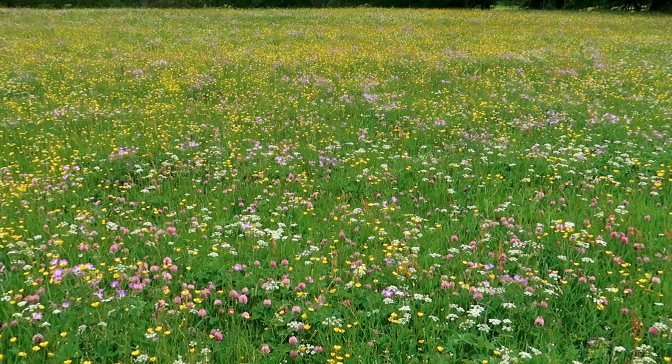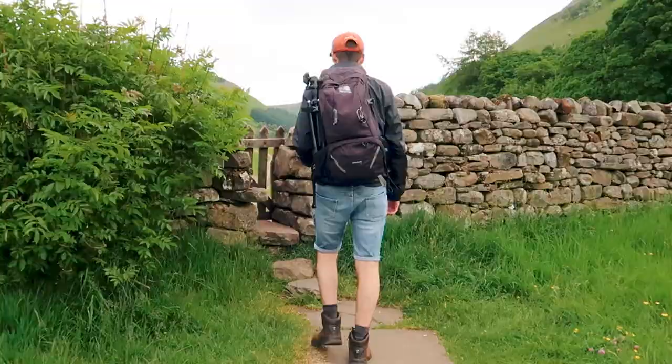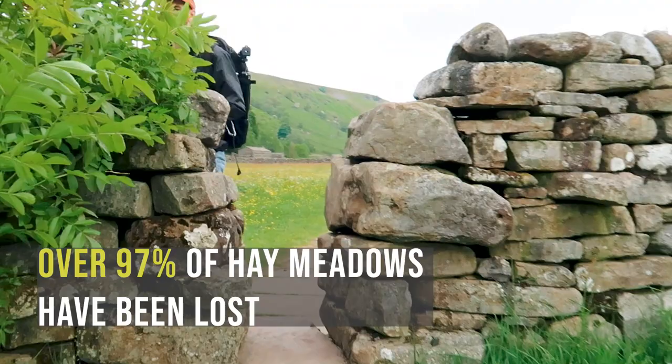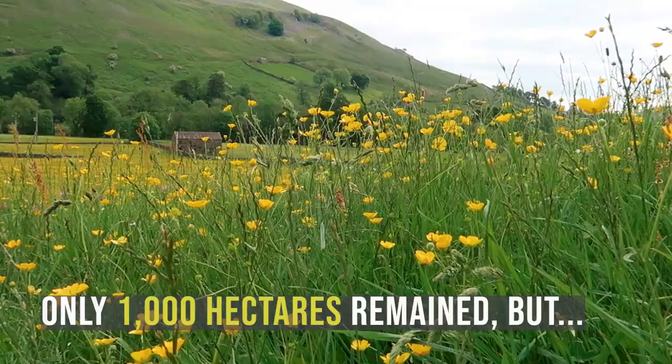It's so colourful and there's a lot of bees — they seem very happy around here. Since the 1930s over 97% of wildflower meadows have been lost; however the Haytime Conservation Project has been working alongside farmers and partners to restore the precious hay meadows in the Yorkshire Dales and has helped secure the future of over 700 hectares of degraded meadows.